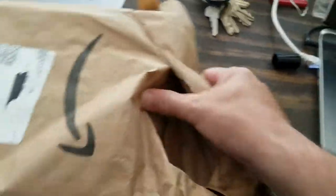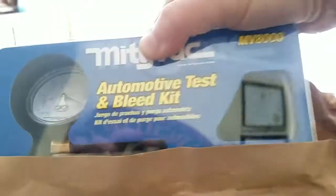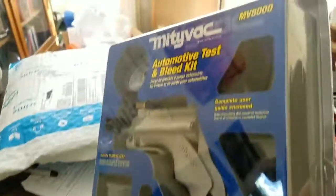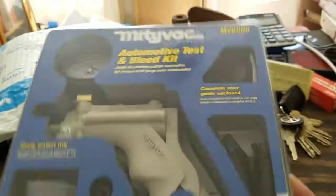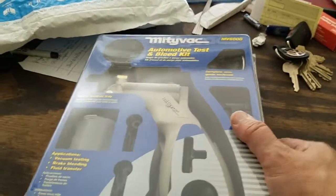Let me open this thing up a little — one-handed again. This is one of two things I've gotten. Always good when you get some new tools. Let me just get these papers out of the way. So we got ourselves a Mighty Vac hand pump — basically a vacuum pump, which is cool.